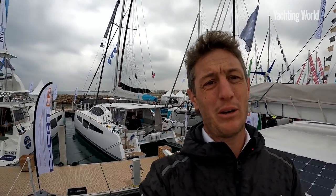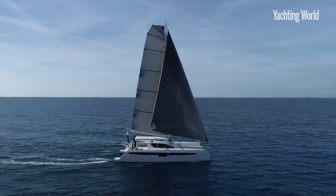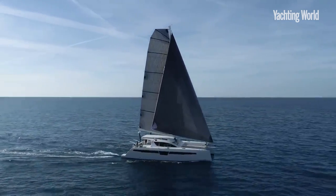Hi, Toby Hodges from Yachting World magazine reporting from Grand Moch multi-hull show in France, and we are on board the Comet C-Cat 48.